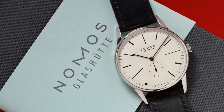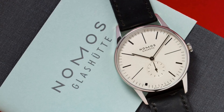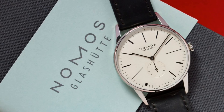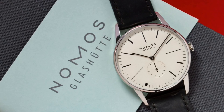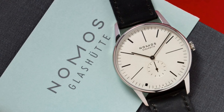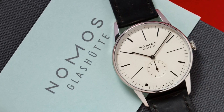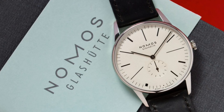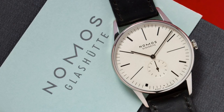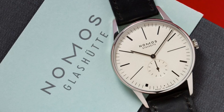The first watch I'd like to talk about is a new version of the Nomos Orion made specifically for Ace Jewellers — a limited edition of 100 pieces called the Orion 3800 Years De Stijl Limited Edition. De Stijl was an art movement founded in 1917 in Leyden, focused on the abstraction of normal shapes and design, with Mondrian being a very key contributor. It was a movement for artists, designers, and even carpenters, focused on rectangles and shapes clearly seen in the dial's bizarre shaped indices.